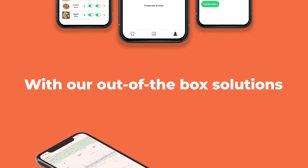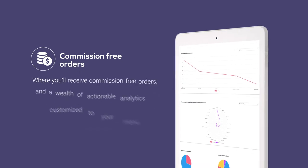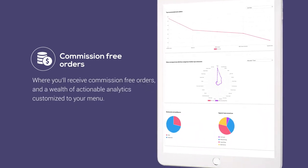With our out-of-box solutions, your menu and your app will be marketed across the world, where you'll receive commission-free orders and a wealth of actionable analytics customized to your menu.